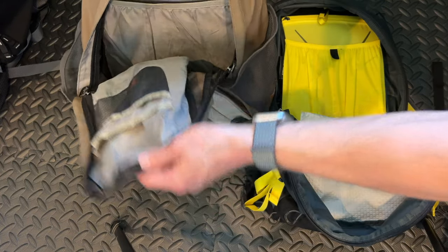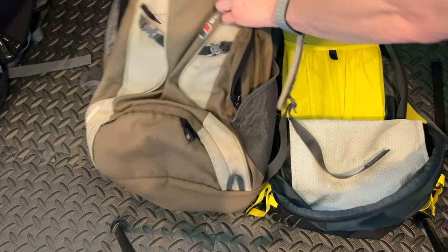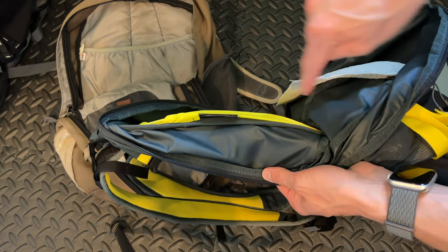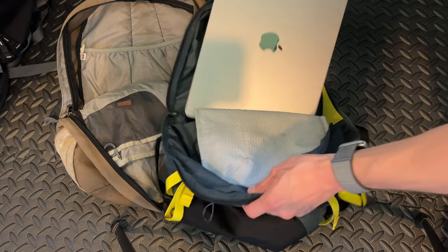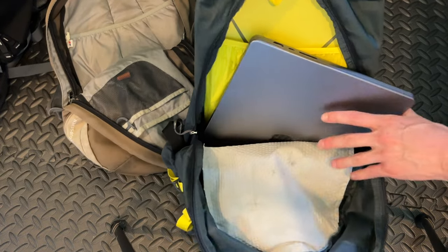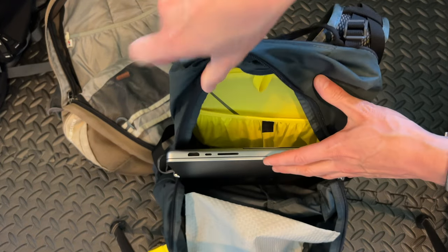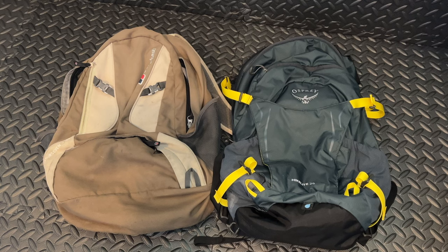One of the downsides to the Osprey, which is probably my favourite backpack I've ever owned by miles, is that because it's got that metal frame, the frame itself is curved. So I don't feel comfortable putting my laptop in this backpack, because whichever way you've got it, there's always a pressure point between the laptop being flat and the curved nature of the frame that it's going against. So that's something to consider.